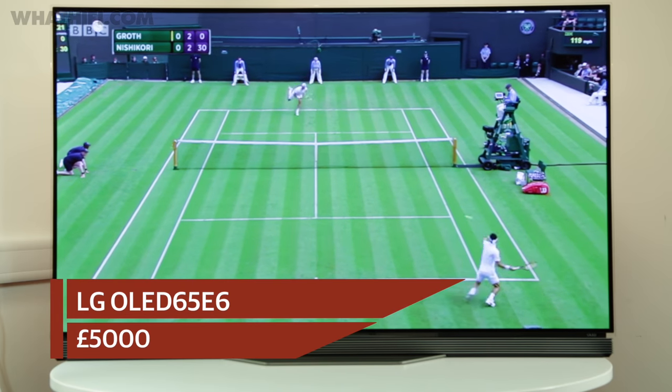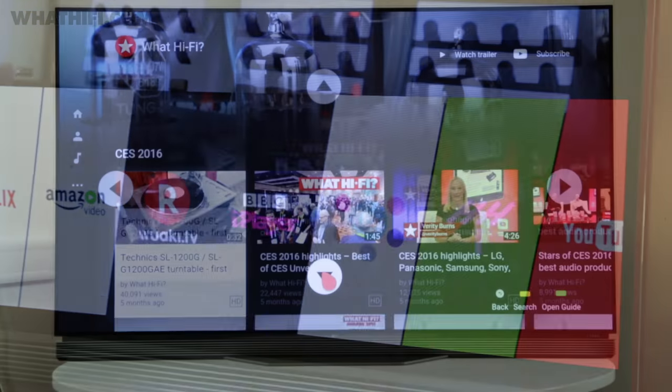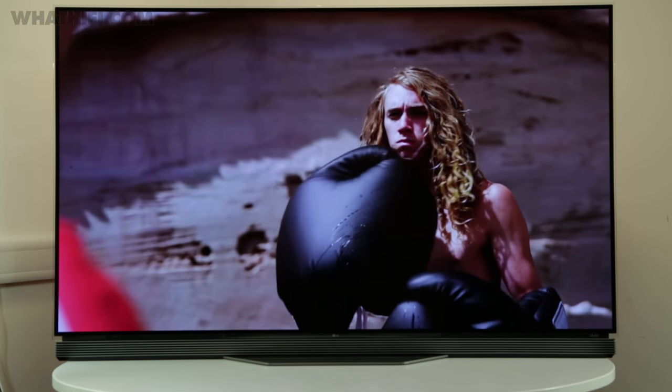Finally, while many manufacturers have shelved the idea of OLED due to its rather prohibitive cost, LG has been one brand that has ploughed on with the technology — and we're very happy that it has. It only takes one look at the picture performance of the LG OLED 65E6 to put its somewhat eye-watering price into perspective. Pictures are immediately eye-grabbing, filled with a level of detail and precision that's rare even for a 4K HDR TV.